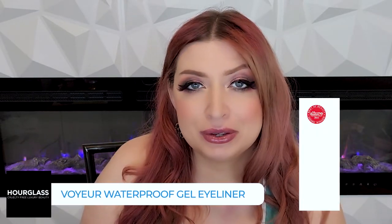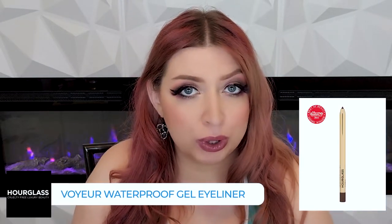Next we have the Voyeur Waterproof Gel Eyeliner. This is one of those eyeliners that has really grown on me — when I first got it I wasn't sure I was going to like it, but I'm liking it more and more. It's really good as an eyeliner you can put down and then smoke out with a brush. It lasts a long time, you don't see weird creases or crumbliness, and it glides really well across the eye. If you're a little wary of tugging, this is one to try.